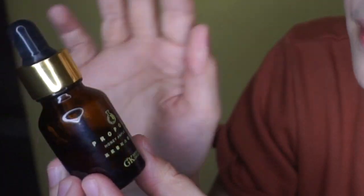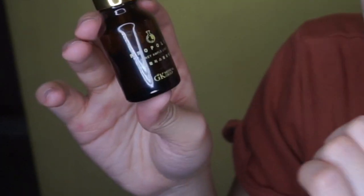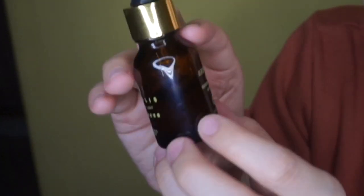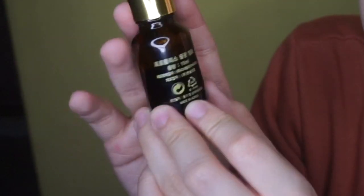On the packaging it says: Propolis Honey Ampule Light, made in Korea. It also shows GK Medical Group. At the back of the bottle it says 15ml and Made in Korea. The rest of the text is in Korean — you can use Google Translate to read it.